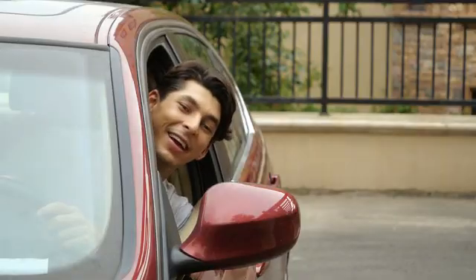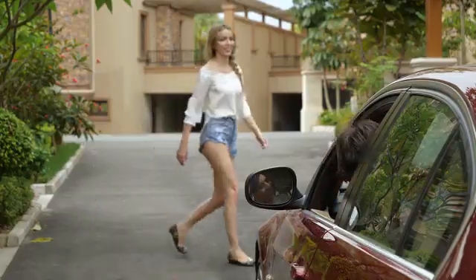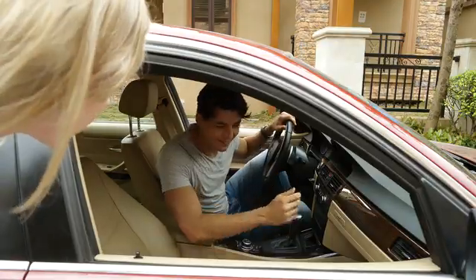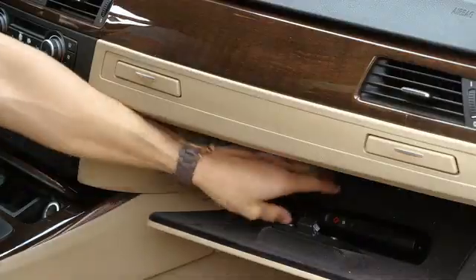This weekend outing is what I've been looking forward to this whole week. The flat tire could have ruined this whole thing, but luckily I've got a NorthShare portable air compressor.